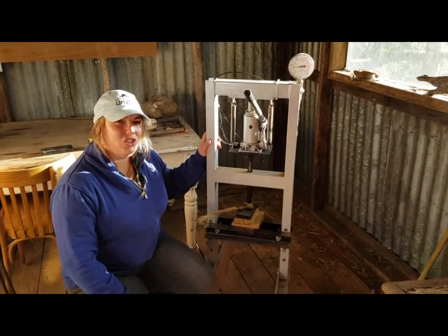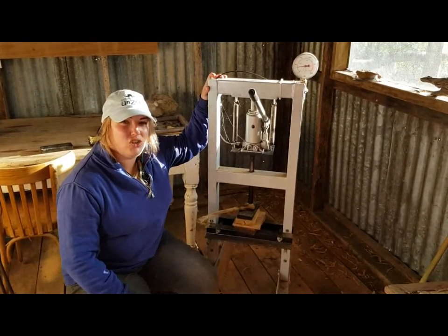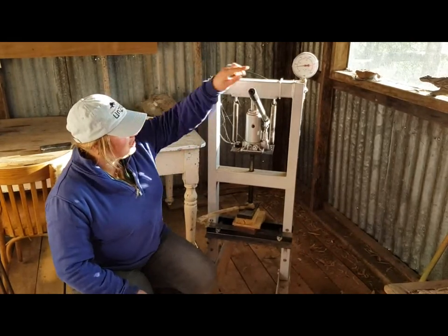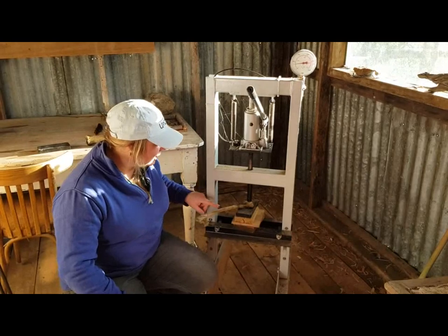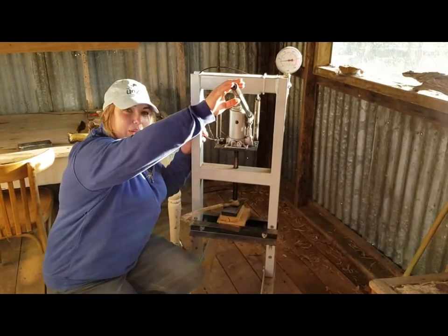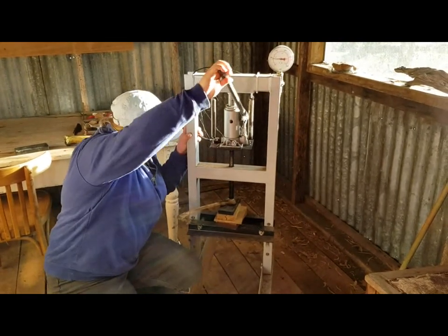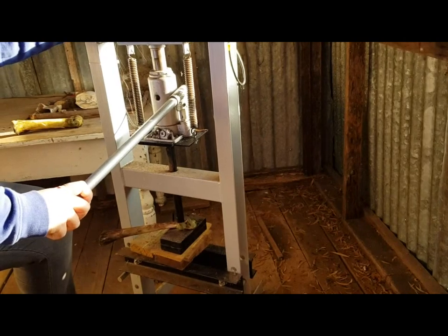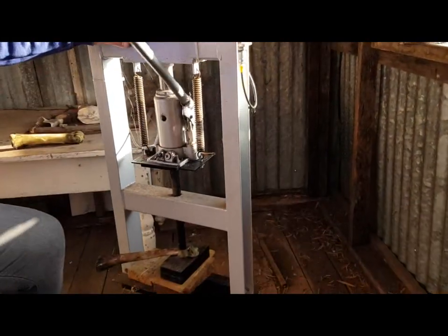Now I thought we'd show you just how strong a devil's bite actually is. This is a six-tonne shot press — it tells us the pressure on our pressure gauge. We've got a cow's bone here and basically I give this a couple of pumps and see how much pressure we need to break it. So there you go — that's just over 400 psi and we've cracked through the bone.